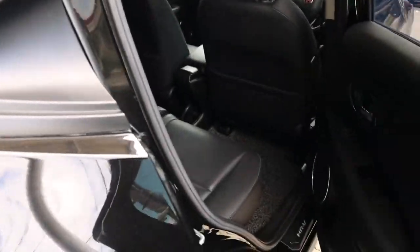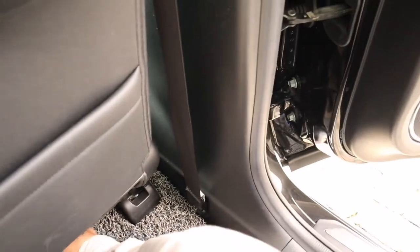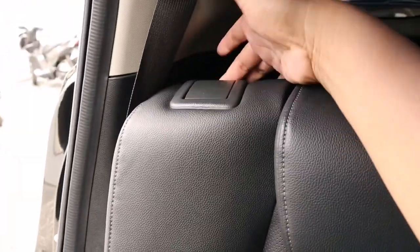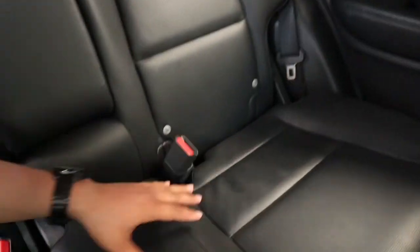Masuk ke bangku baris kedua, ini lega banget teman-teman. Di sini ada sill plate bertuliskan HR-V. Masuk ke bangku baris kedua tinggal pencet saja, sudah bisa masuk. Bagasi lega, baris kedua juga lega. Duduk di sini sudah cukup oke, enak banget, berasa lega. Untuk duduk di tengah agak lebih tinggi tapi empuk.